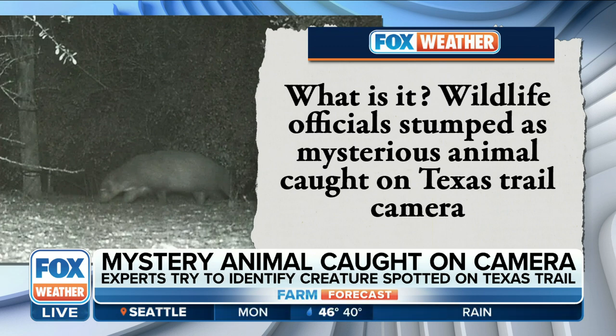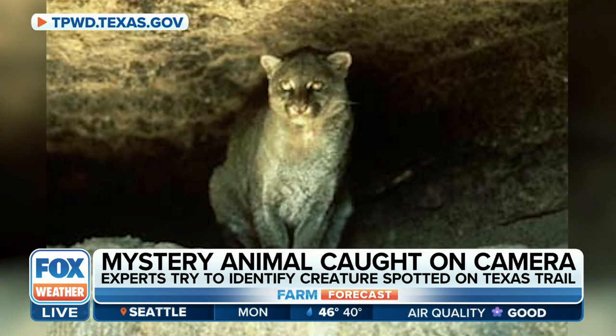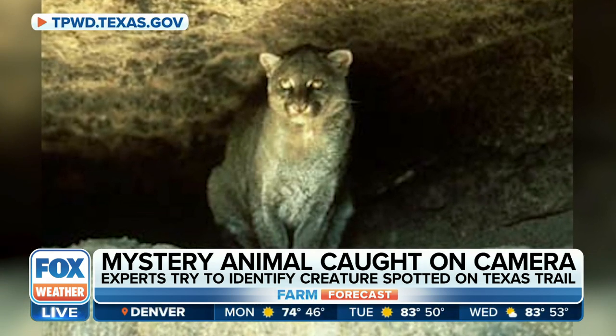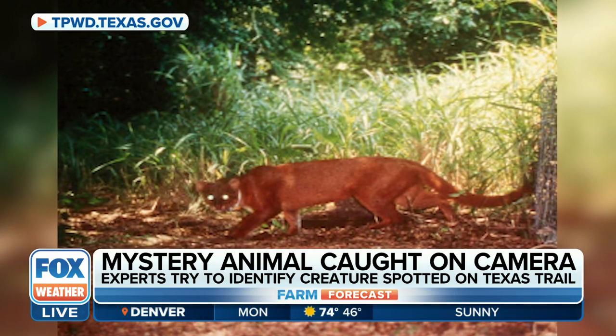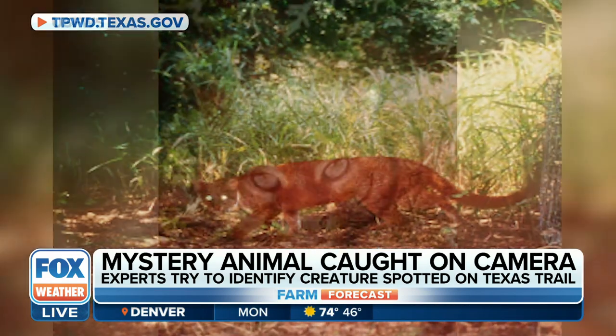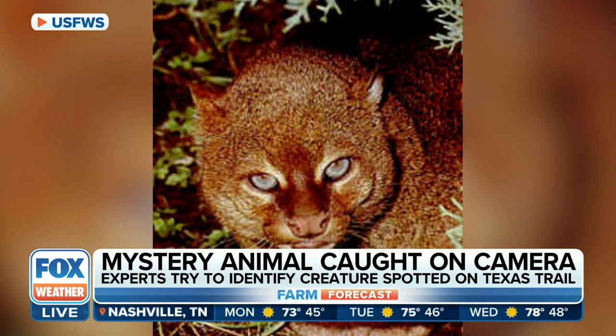One potential option could be an endangered animal — a Jaguarundi, I believe is how it's pronounced. It's a Jaguarundi. And they're slightly larger than a domesticated cat, weighing up to about 16 pounds.